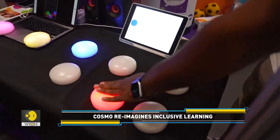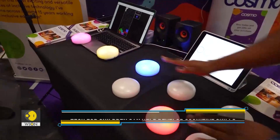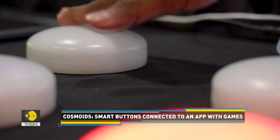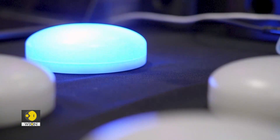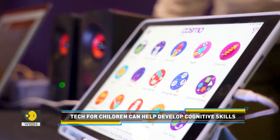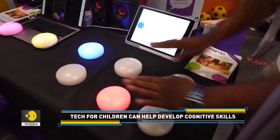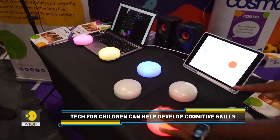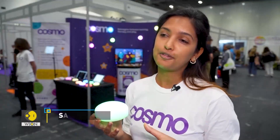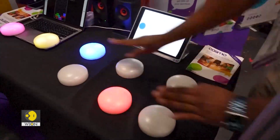People with additional learning needs can turn to Cosmoids, smart buttons connected to an app with games. They can help develop cognitive skills, enhance attention span, and improve problem-solving abilities. Cosmoids can display a wide range of colors, so you could play different games supporting communication, cognitive skills, and collaborative skills.